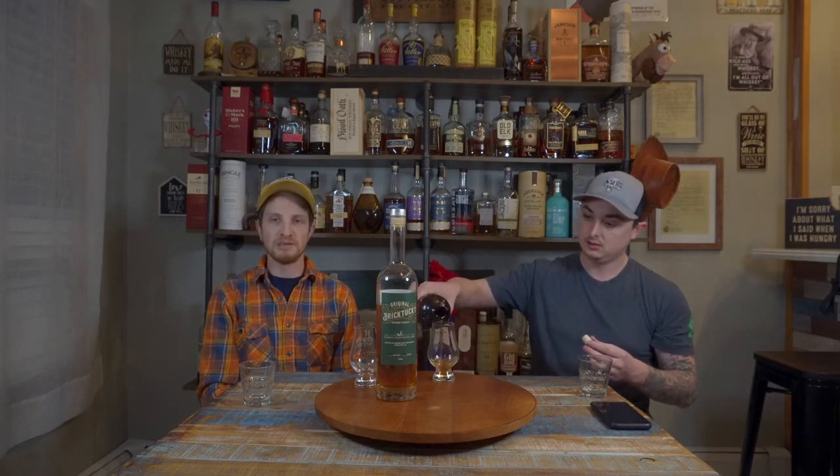MGP makes blends for everyone — they're a huge production company. It's interesting to see how different bottles differ or are similar. Basically the whole thing is MGP makes standard whiskey blends, but it's up to your distiller on how they use those blends. It's like an artist getting a blank piece of paper — MGP is your blank piece of paper and the artist draws what they want on it.